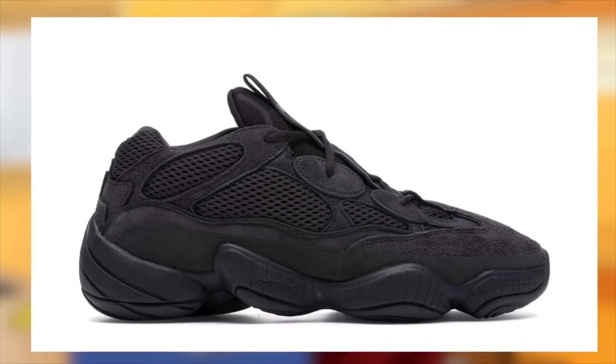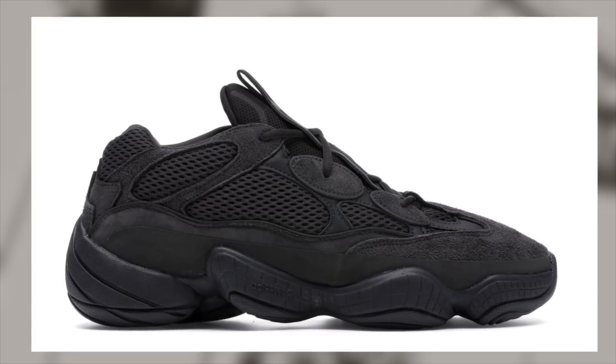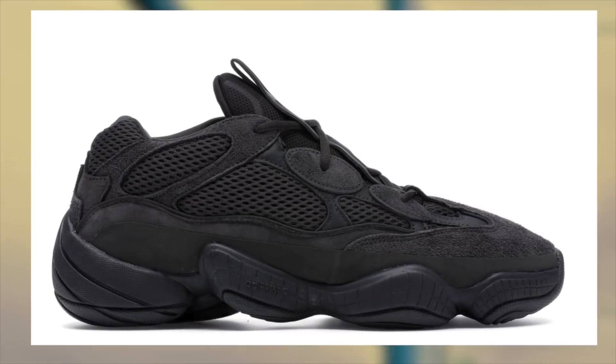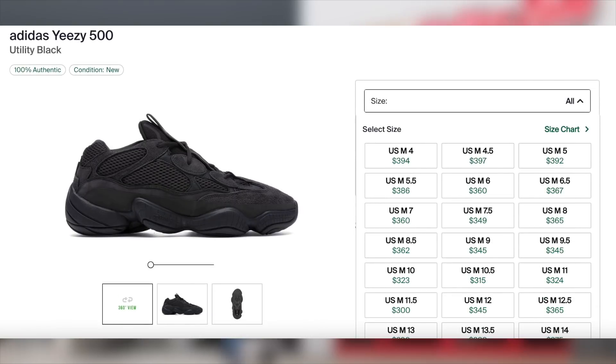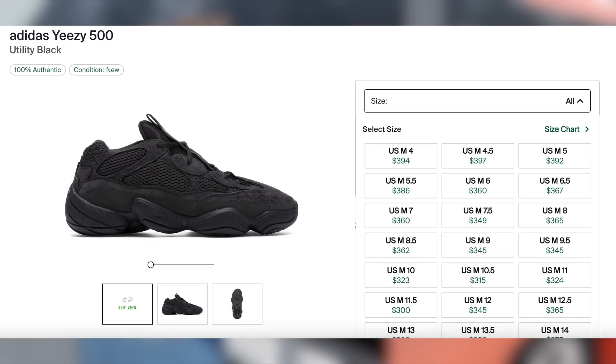Also on the 26th, we will be seeing another restock of the Yeezy 500 Utility Black for $200. You can expect them to be very profitable with a great margin full throttle. Sizes under 8 for these will perform the best.